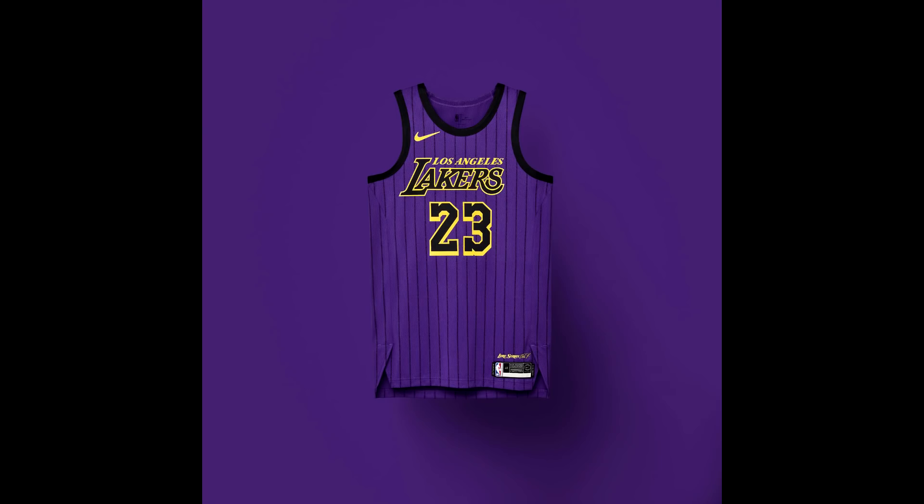For the Los Angeles Lakers, the jersey doesn't have one specific purpose but offers a different design — black pinstripes with a purple background and gold lettering. It's said to honor Magic Johnson's three MVPs and five championship rings, though the connection isn't super clear. Overall it's a pretty cool jersey and LeBron will look really good wearing it.